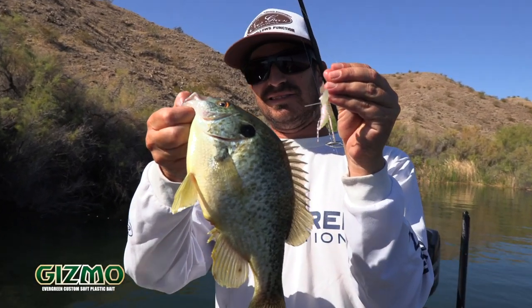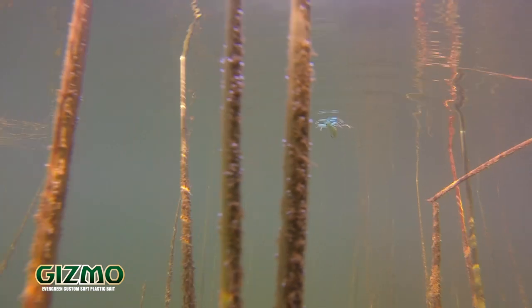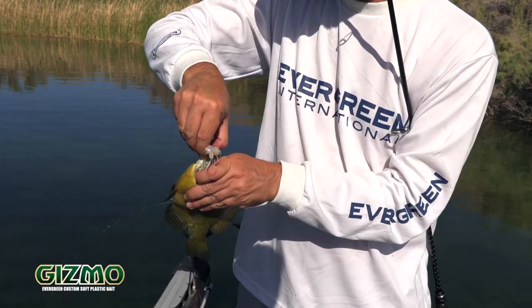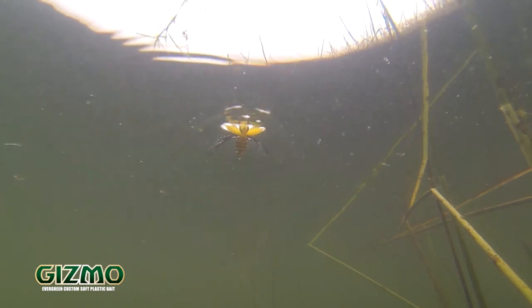It's a really fun bait. Just like everybody else across the country, we have different insects, and out here in the desert we have dragonflies — the dragonfly hatch right now is huge. Across the country you've got mayflies and different beetles and stuff like that. So there's certain times when this thing can really prevail. This is the new Gizmo from Evergreen International.